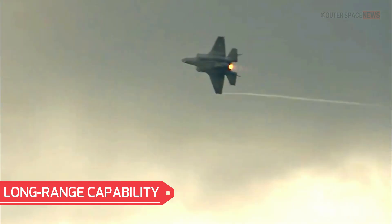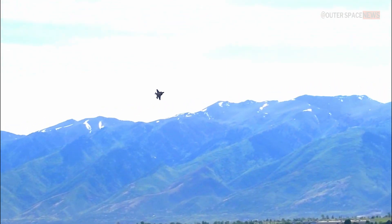The F-35 has a significant combat radius, meaning it can operate at considerable distances from its base of operation. This extended range enables it to project power, conduct missions deep into enemy territory, and provide support to ground forces over vast areas.